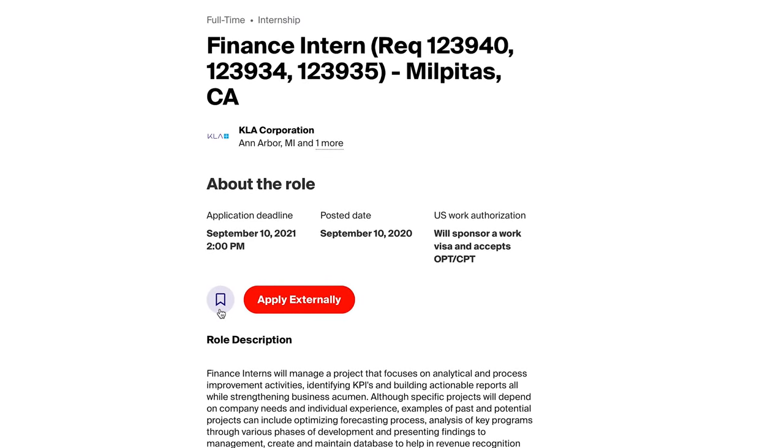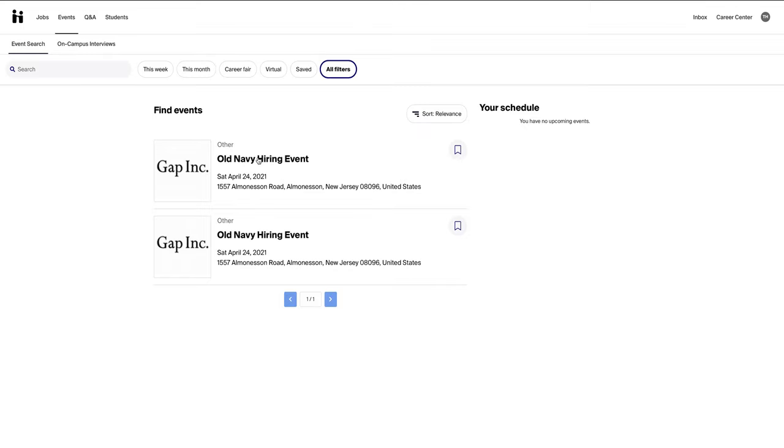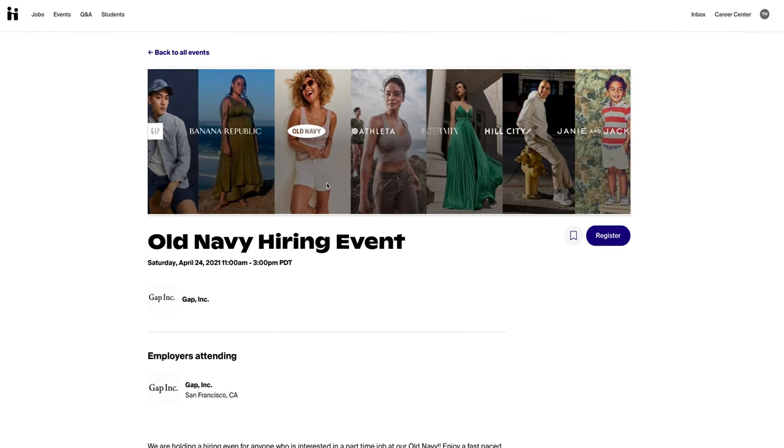To view all the events hosted by career services and employers, select the Events tab. If you'd like to register for an event, select the event that you're interested in and click the blue Register button.